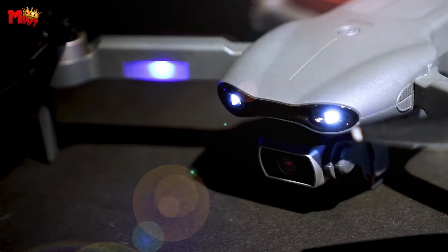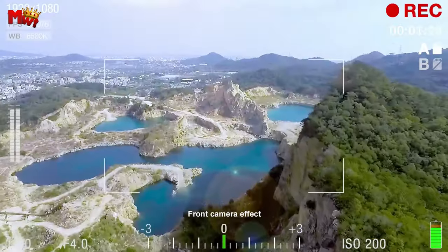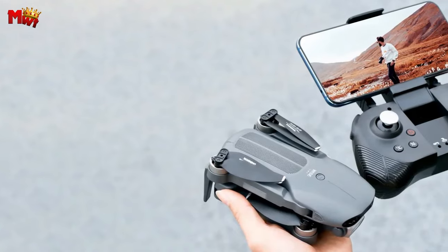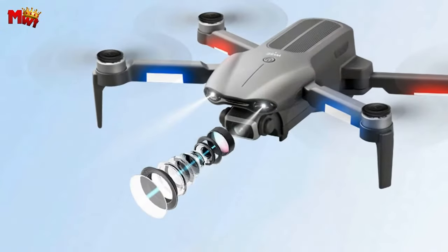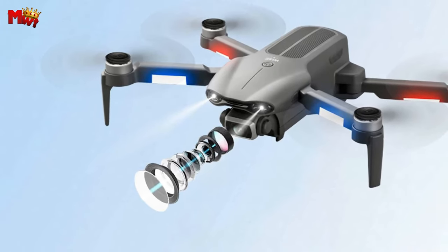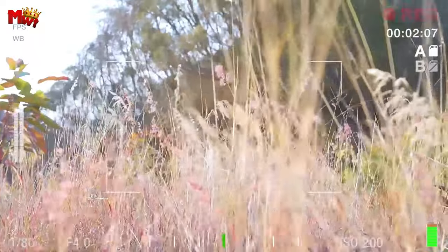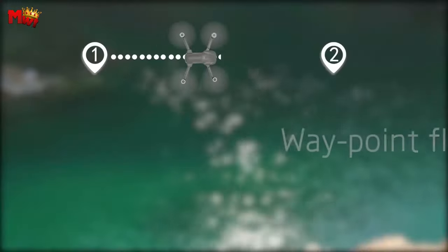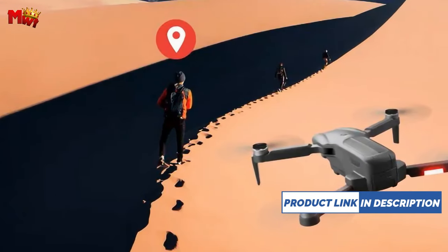Navigate with confidence using the advanced GPS positioning system, ensuring precise drone location details and providing an automatic return function. With this technology, rest assured that you'll never lose track of your drone, guaranteeing a worry-free and secure flying experience. Discover the thrill of multiple flight modes, including follow me, around mode, waypoint mode, one key takeoff, landing, auto return, auto hovering mode, and gravity control mode, all easily accessible through the dedicated app.